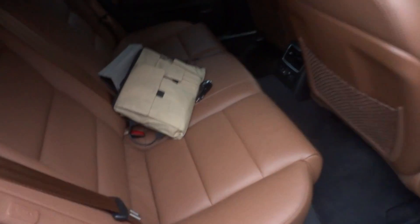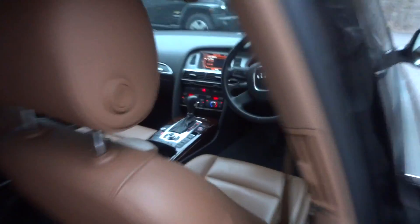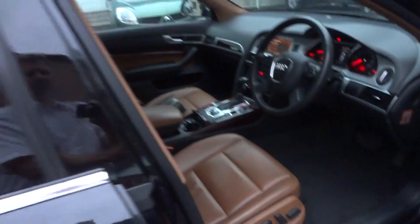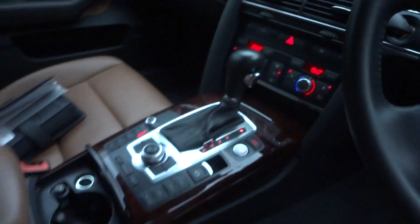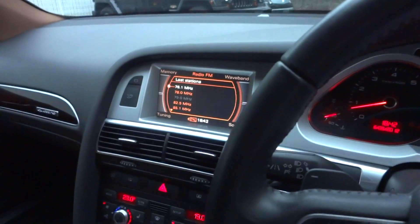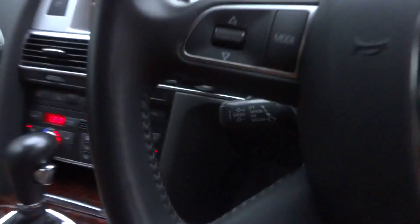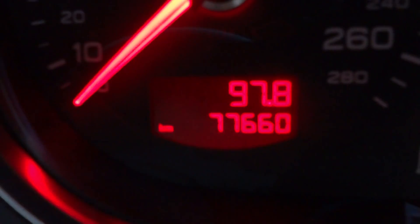It's a bit dark so it might be hard to see, but look at that leather. Power seats in the front there — that's the driver's seat, look how tight that is. It has a rear parking monitor and cruise control down the side there. Here's the kilometres: 77,600.